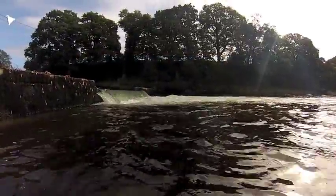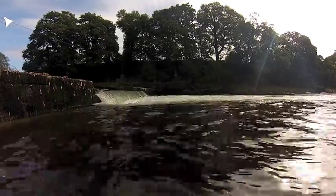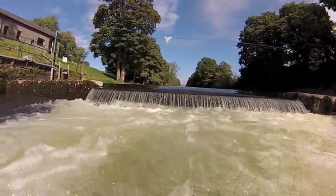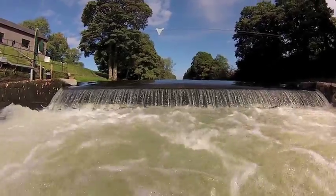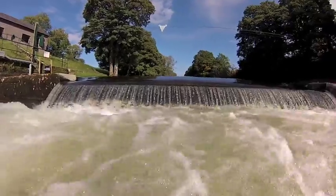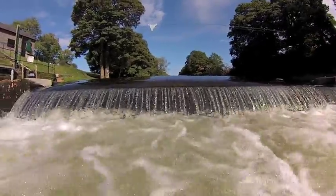Weirs by their nature create areas of deep water and often with strong currents. Other equipment in and around weirs may not be immediately apparent, especially when river levels are higher, and could cause harm. The slopes of weirs are slippery places with unforgiving hard surfaces. The best advice we can give is to avoid them.